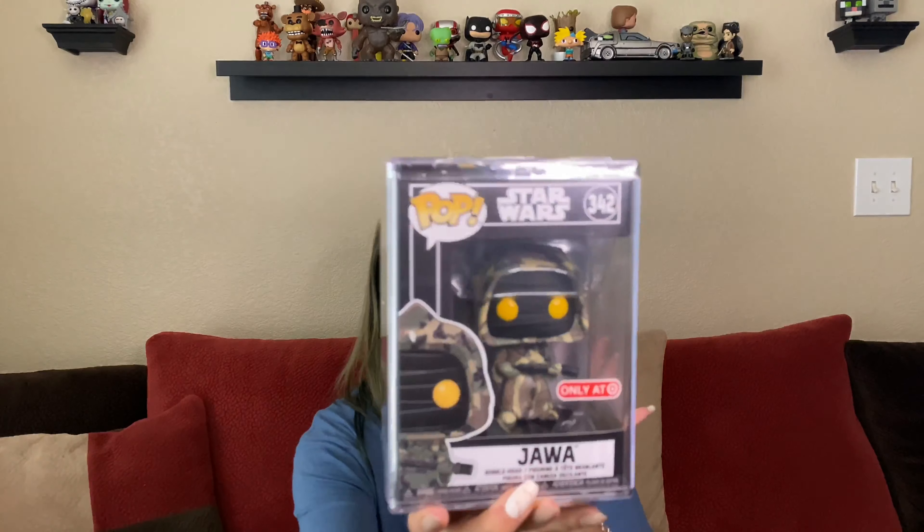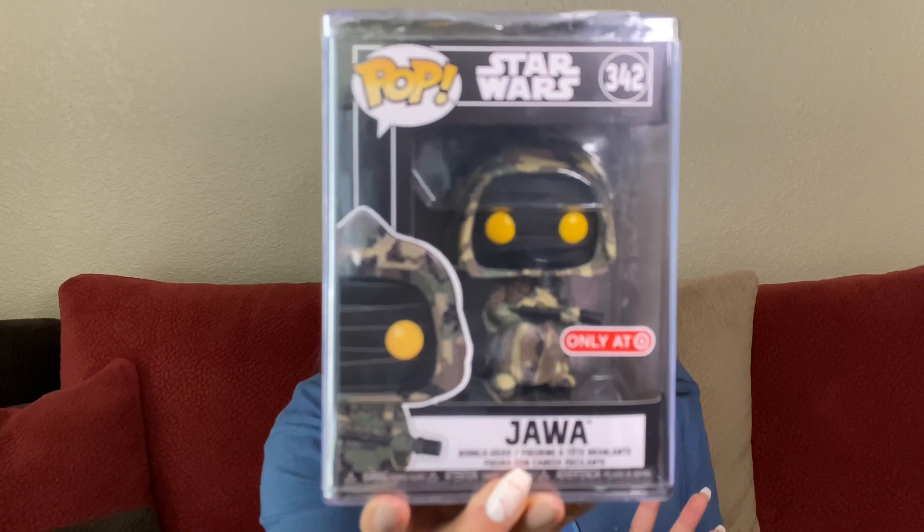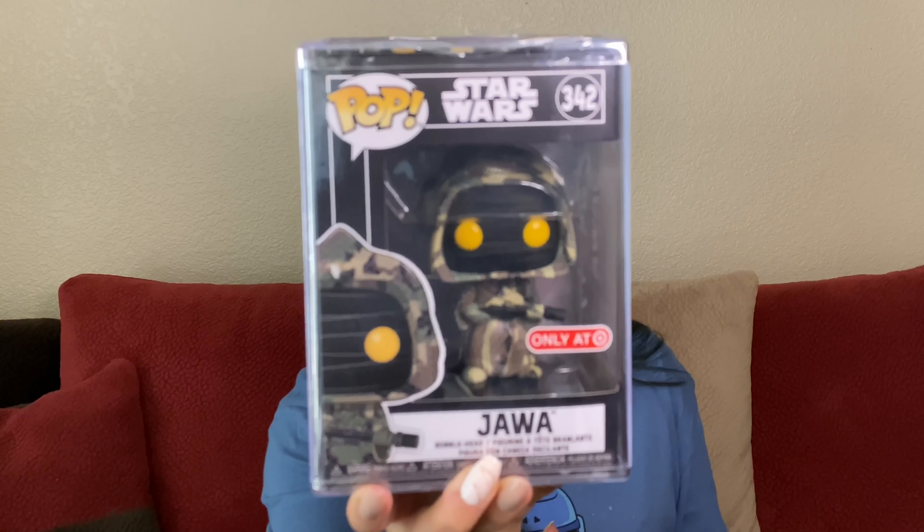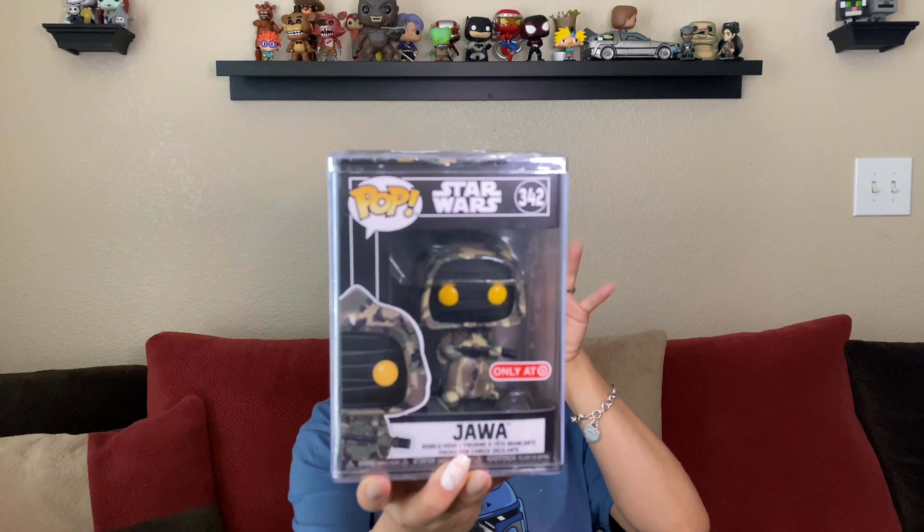So here is Jawa! He's like in a green camel with a gun, and I think it's super adorable. I really like this one, especially with the yellow eyes — I feel like it really pops. So I got this one and I was like, okay, well, I'm going to cancel my order — or should I keep it and have an extra Jawa? I noticed there were probably 10 more people behind me in line and a few of them were able to get the Jawa as well.